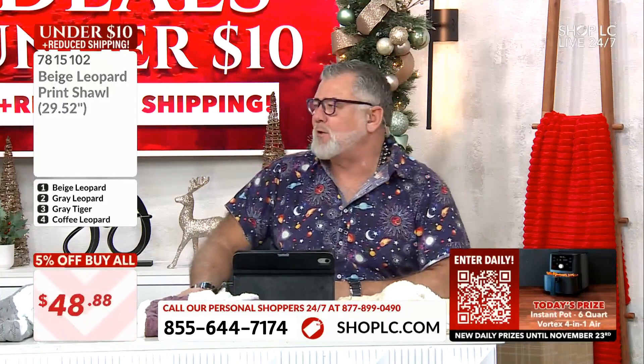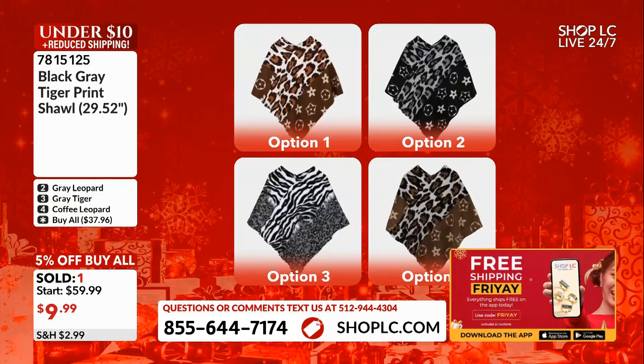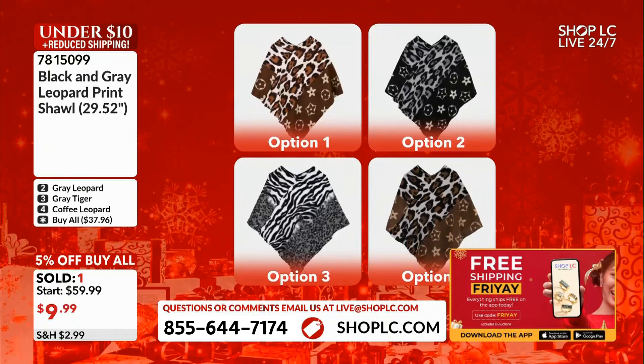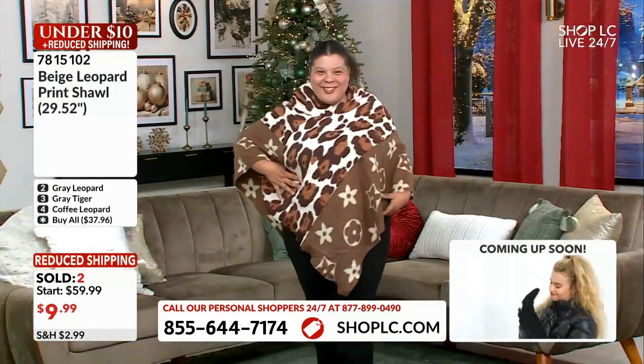Shawls down to nine dollars and 99 cents! These are 100% — here's one for you. We're going to show lovely Queen Mallory — Queen Diva Mallory is in the house today. Let's go through the options quickly. Number one is your beige leopard at the top left. Next to that is the gray leopard — same print in black and gray. Number three is your gray tiger at the bottom left. Number four is the coffee leopard, a little darker than option one. And all of this at $9.99.